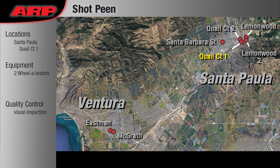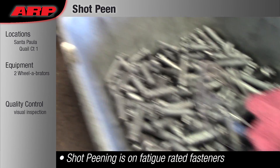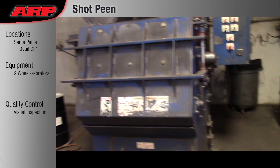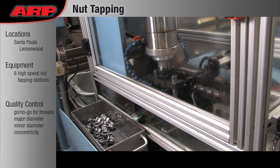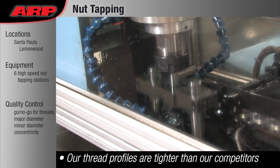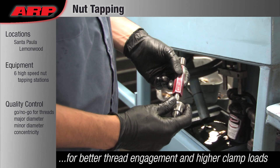Shot Peening: Shot peening adds compressive stresses to the surface of the fastener to offset tensile stresses and improve fastener performance. Nut Tapping: All ARP nuts are made from the same high-strength material as our fasteners. We utilize custom-made thread tapping stations to ensure perpendicularity.